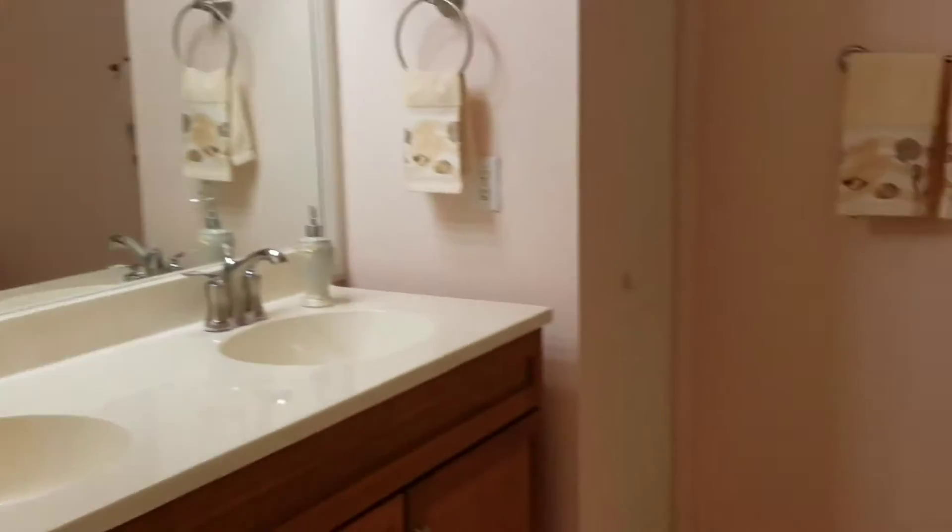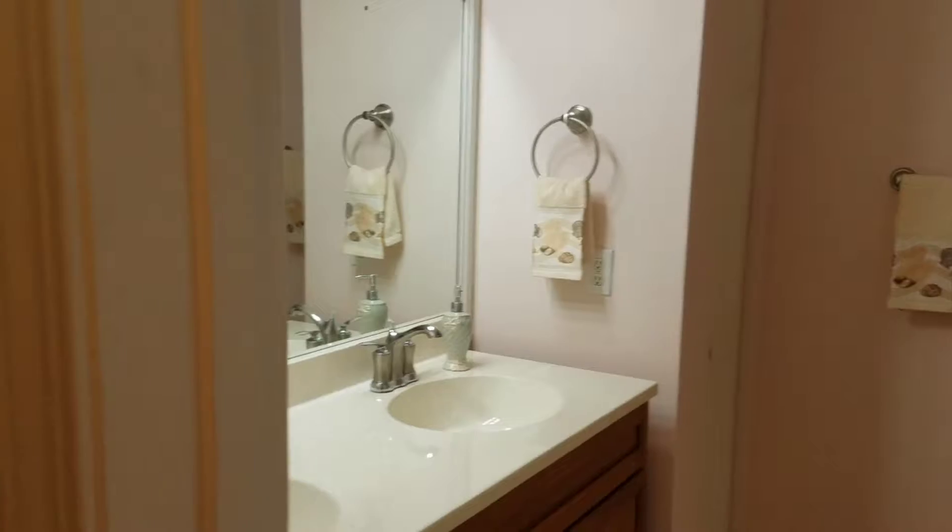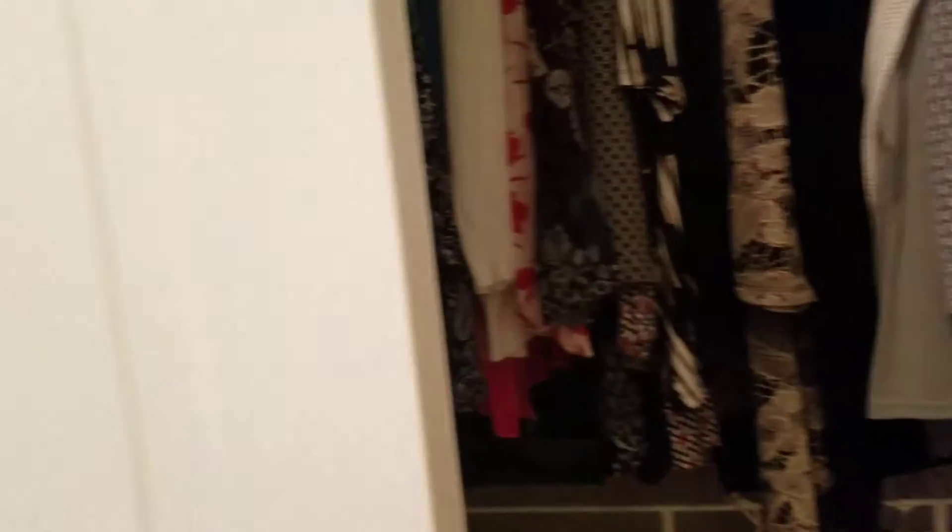Looks like the master. This is the master bath. This is about 10 by 12. Closet — pretty good size.